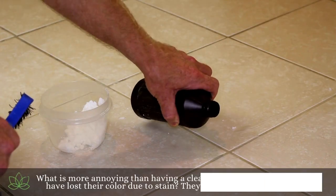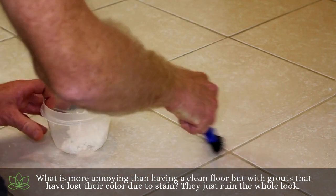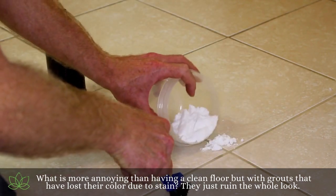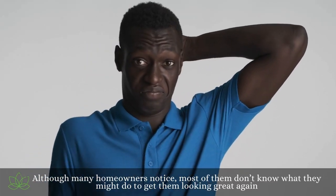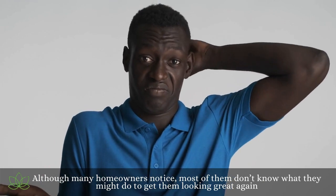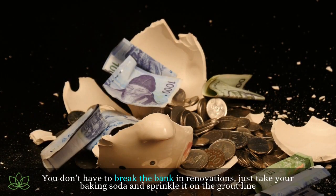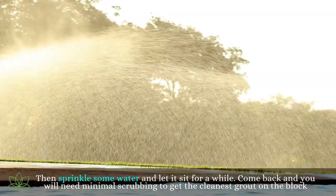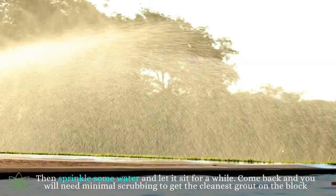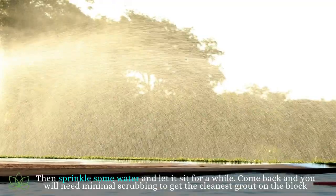Cleaning the grout. What is more annoying than having a clean floor but with grouts that have lost their color due to stain? They just ruin the whole look. Although many homeowners notice this, most of them don't know what they might do to get them looking great again. You don't have to break the bank on renovations — just take your baking soda and sprinkle it on the grout line. Then sprinkle some water and let it sit for a while. Come back and you will need minimal scrubbing to get the cleanest grout on the block.